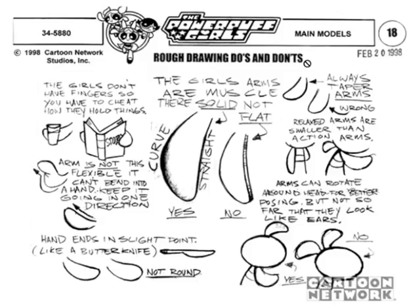For the arms: look at how much detail they put into thinking about this. There's a curve versus a straight — the girls' arms are solid, not flat, so they're rounded. They're also like a butter knife: they end in a slight point, not rounded. One of the things these model sheets convey is ways of thinking — like, 'think of them as a butter knife.' And for the legs, they say: think of the girls' feet as socks filled with wet sand.